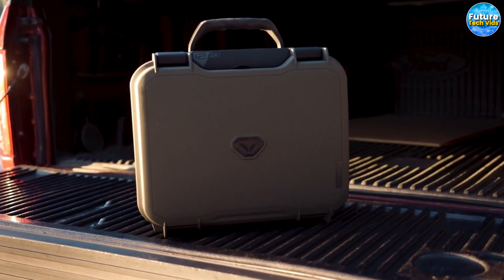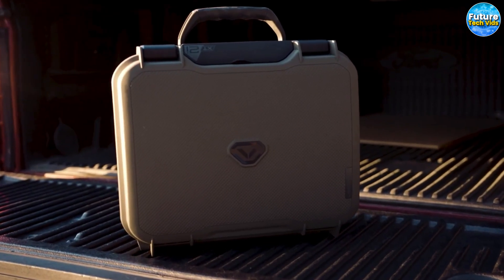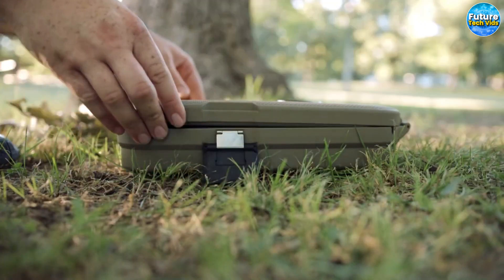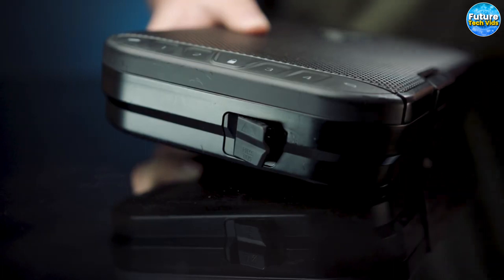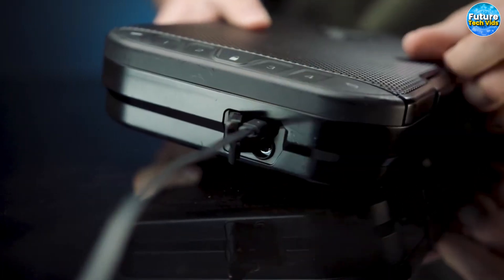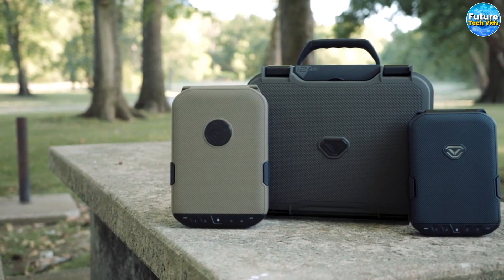The safe's user-friendly controls are easy to operate, with touch-sensitive buttons that are backlit and easy to read. Simply close the side latches and press and hold the lock button to activate the safe's mechanism, giving you the peace of mind you need to keep your belongings secure.